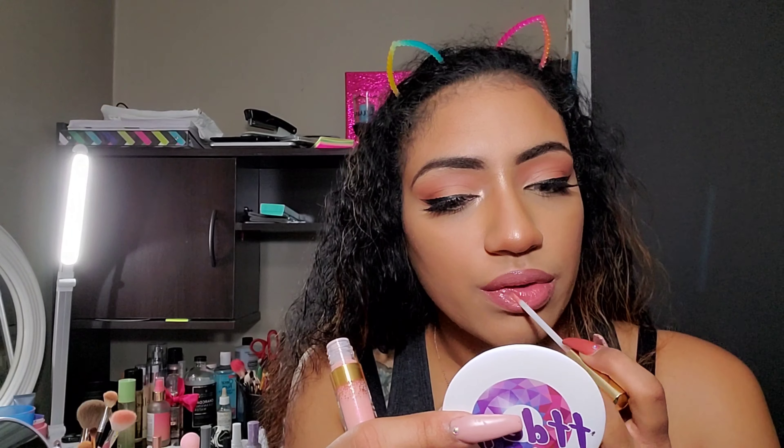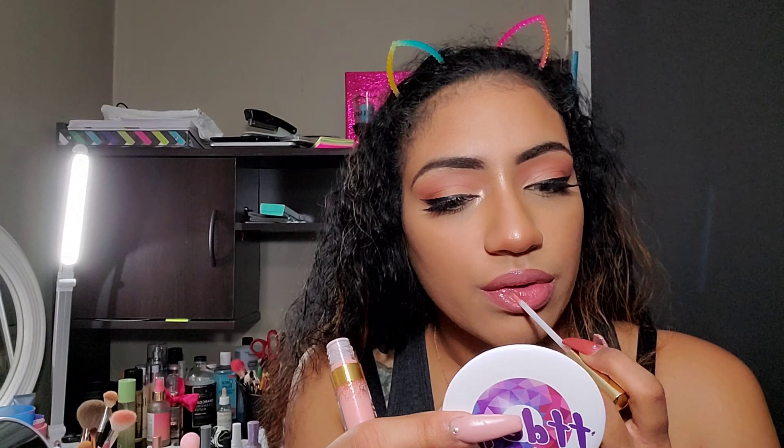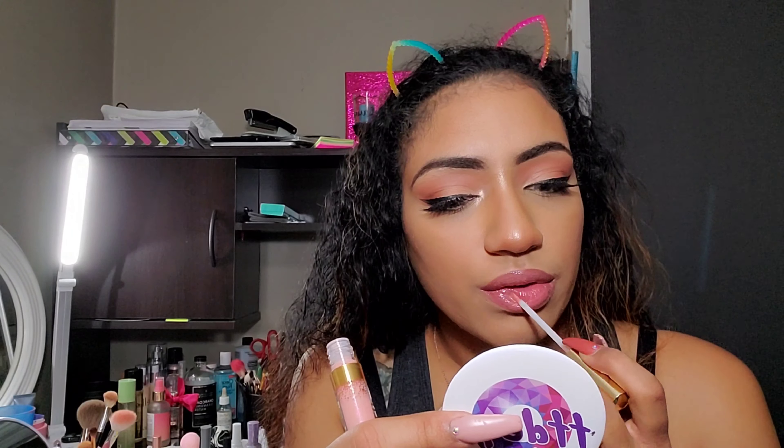I rubbed off the super pinkness — my lips are just tinted now. So I'm going in with the Ultra Glossy Lip. This is my first time trying their Ultra Glossy formula. It smells like coffee. It has a brush applicator. This smells crazy strong but I actually really like this formula — look at that shine!